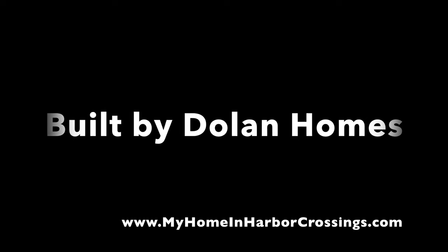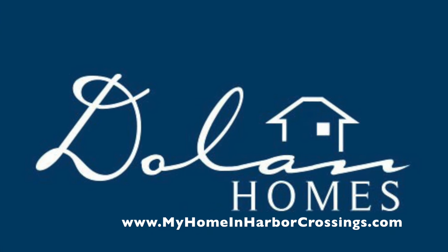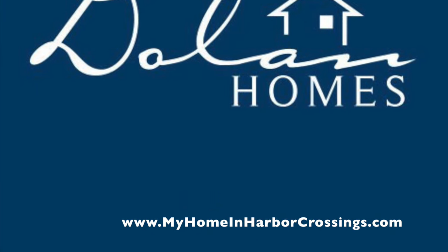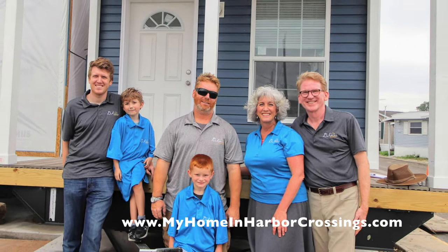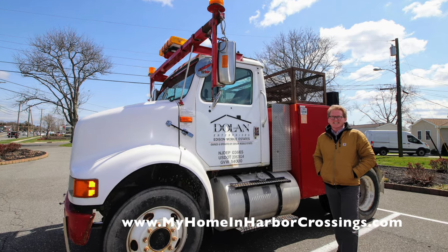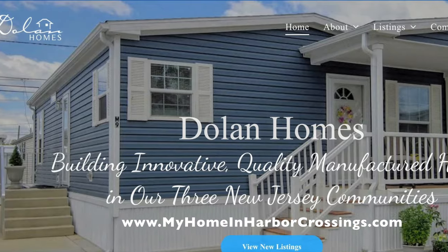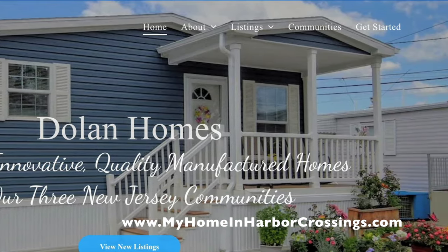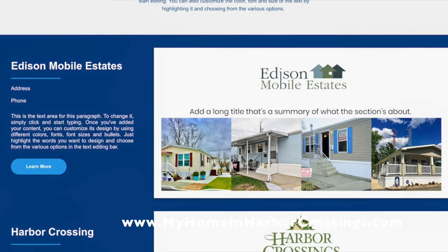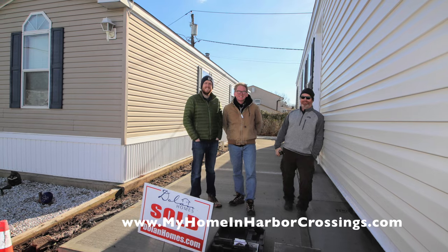Harbor Crossings is a Dolan Homes community owned by the Dolan family. We're a small family business and we've been in operation for almost 40 years. This is Robert Dolan, who is the managing member of Dolan Homes. We build innovative, quality manufactured homes in our three New Jersey communities: Edison Mobile Estates, Harbor Crossings, and Carteret Mobile Park.